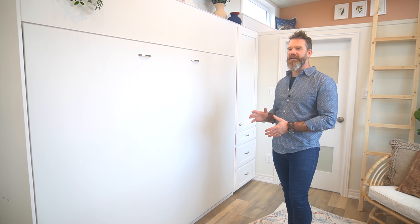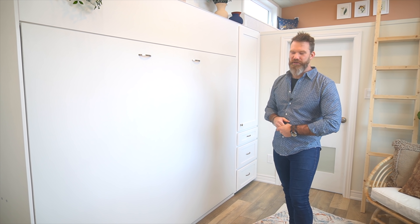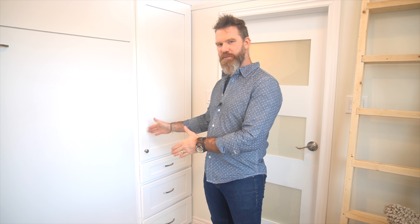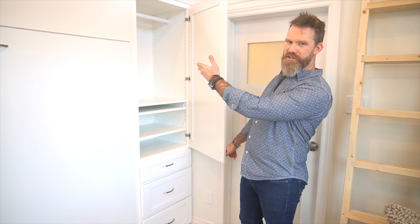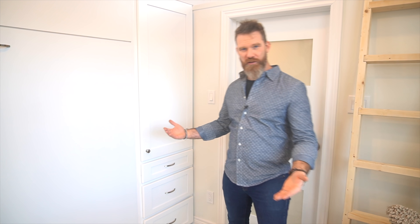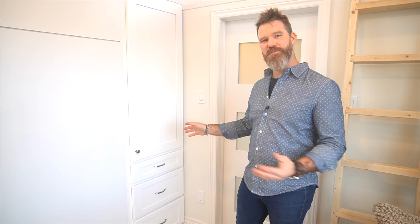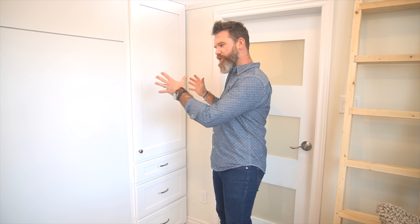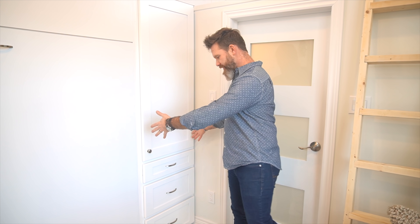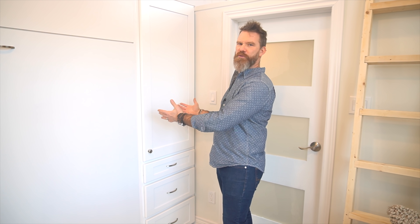Being custom-built, we can configure these Murphy beds in a multitude of ways — whether it's queen, twin, or king size, or whether it has a desk on the other side after it folds up, done horizontally or vertically depending on the space. The unit that looks like a pantry beside the Murphy bed is actually for clothes — a hanging rod on top for shirts, and drawers below for belts, underwear, and folded shirts and pants. We placed it there to move the Murphy bed away from the corner, giving us space to walk around the bed to the bathroom.